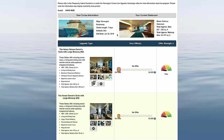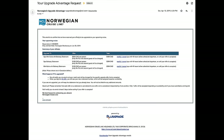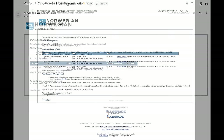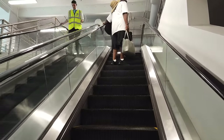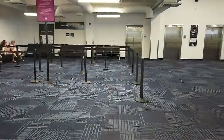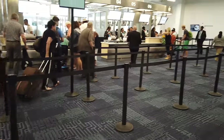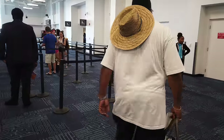About two weeks before our sailing, we received an email that our bid was accepted and our rooms were changed. For transparency, we did email NCL about the upgrade program and contacted their media relations group to get more feedback on questions that you also had. They didn't get back to us, but if we get a response, we'll put their feedback in the description below. Everything we're talking about here is either things we researched or things we experienced.